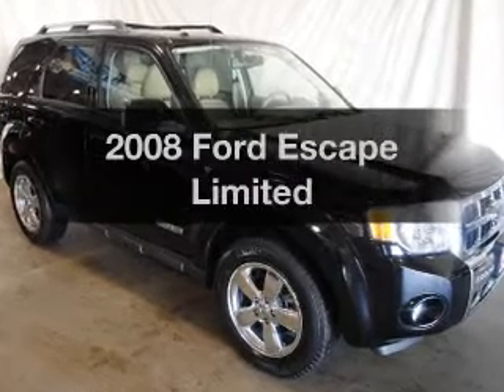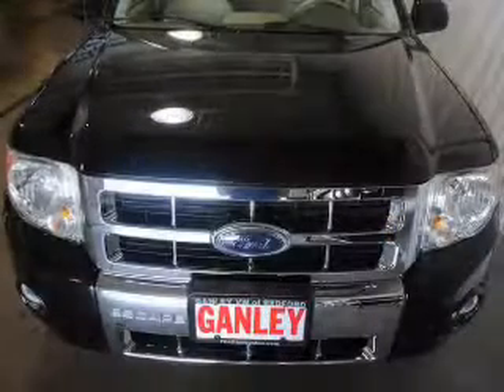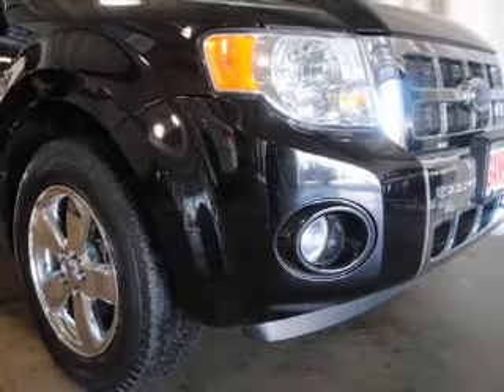Presenting the 2008 Ford Escape — travel the roads in style and comfort in this great vehicle. The powertrain includes front wheel drive with a reliable six-cylinder engine that responds smoothly to its automatic transmission.